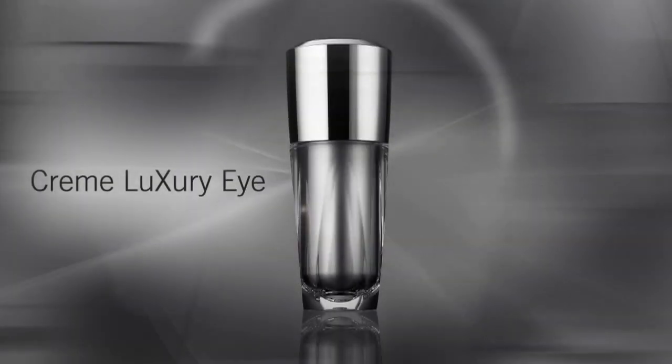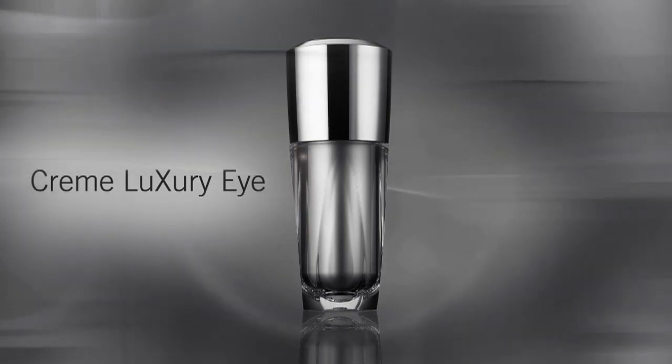Hi, I'm Michelle D'Allard, Artistry's Master Skin Health Educator. Today, I'm going to introduce you to the latest addition to the Artistry brand Cream Luxury Collection, our most comprehensive eye cream yet, Cream Luxury Eye.